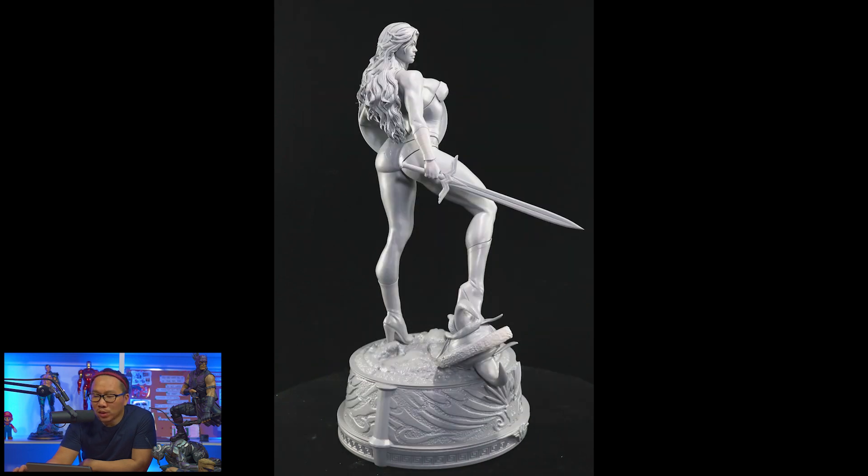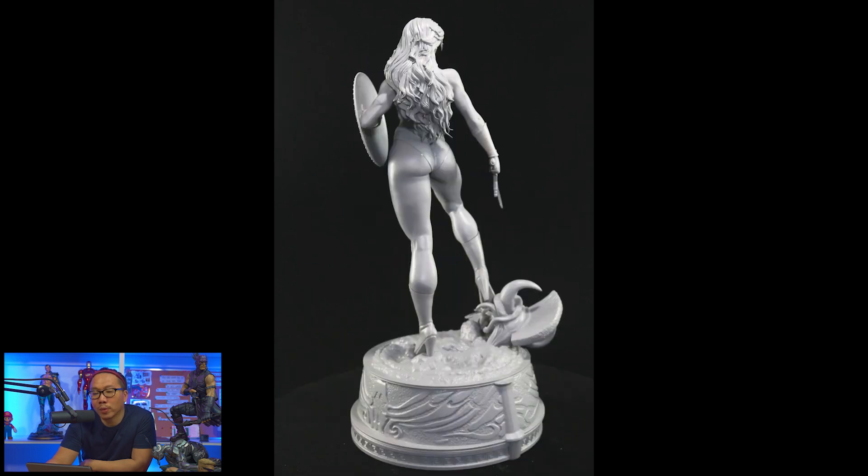This is a museum type statue and I think there's still some slots left available.